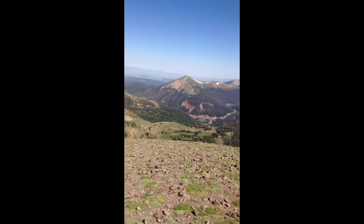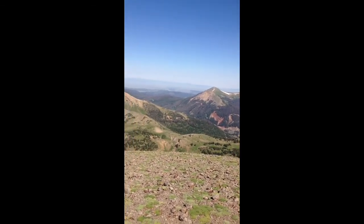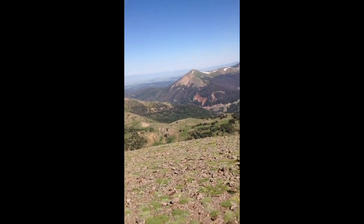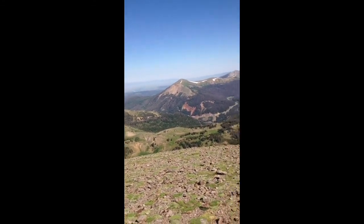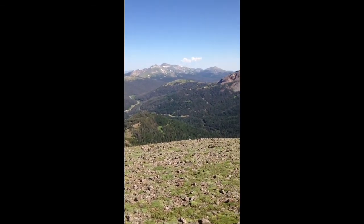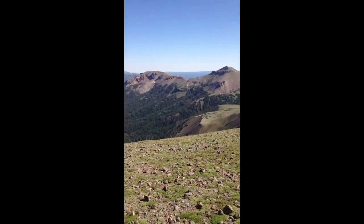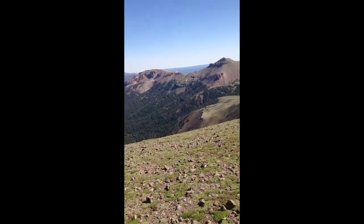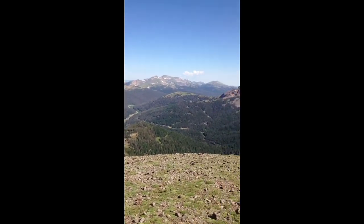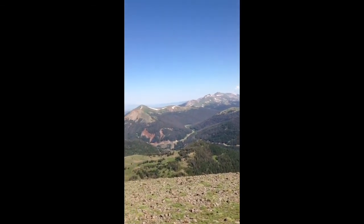I didn't feel like paying a state parks fee, so I hiked from the Michigan Ditch. And somewhere there is where the trailhead is. My camera's about to die — I want to keep my phone good.